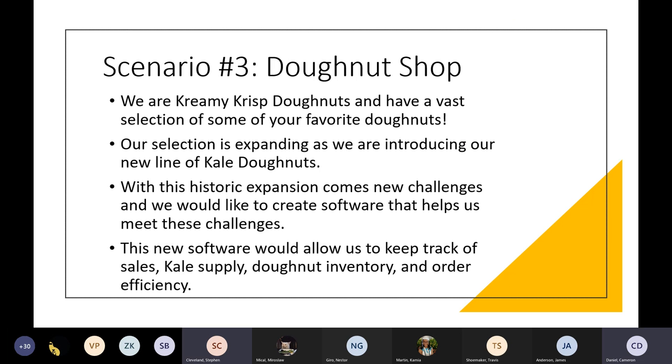We are Team California. My name is Steven. We also have Cameron, Ricardo, Eric, and Caitlin, and today we're going to talk about the donut shop. We are Creamy Crisp Donuts. We have a vast selection of some of your favorite donuts. Our selection is expanding as we have a new line of kale donuts — because who doesn't like kale? With this historic expansion comes new challenges, and we'd like to create software to help us meet those challenges. This new software is kind of going to be like a mini database — it's going to keep track of our sales, kale supply, donut inventory, and order efficiency.